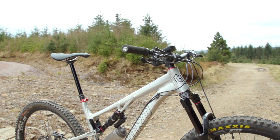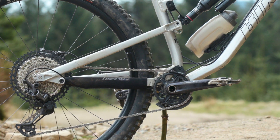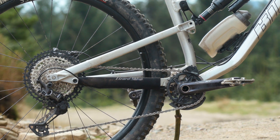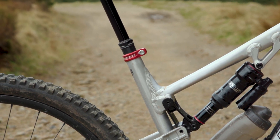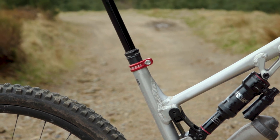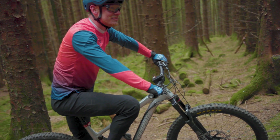Bird has long been a proponent of long and slack geometry, so it's no surprise to see the Ether 9 being one of the more radical bikes in our 2021 Trail Bike of the Year test. Medium, medium-long, large and extra-large sizes are offered. Our large has an impressively long 507mm reach, combined with a 65-degree head angle and short 430mm chainstays, giving a wheelbase of 1262mm — which is really quite long. The seat tube sits at 77 degrees and is compact at 445mm, meaning at 182cm I could easily live with the longer dropper posts on offer.